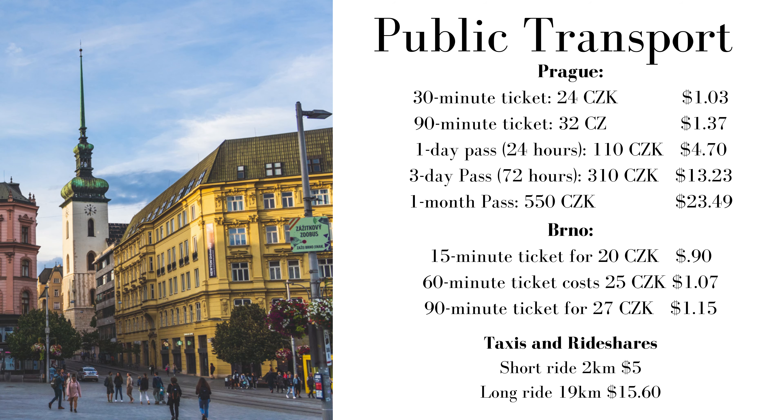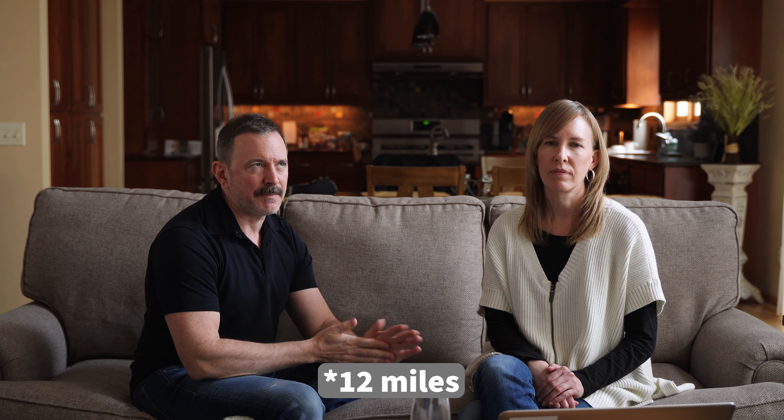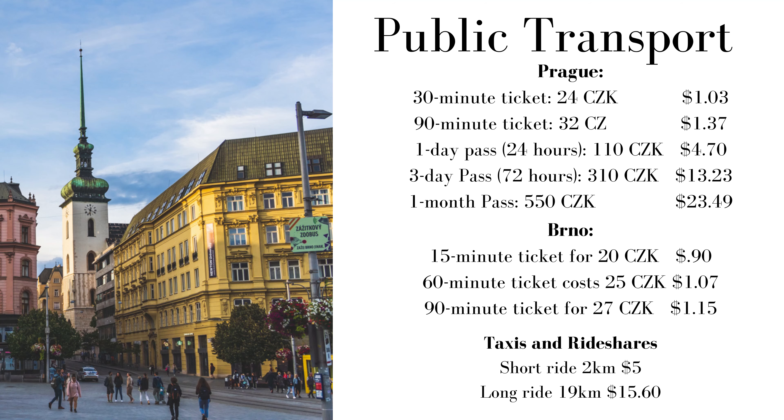For taxis and ride shares, it's really easy to get around. We used Bolt, which operates in many European countries and is just like Uber but way cheaper. A short ride of about two kilometers costs around $5, and a longer 19-kilometer ride — like to the airport — cost us about $15.60 all included. Really, really reasonable.